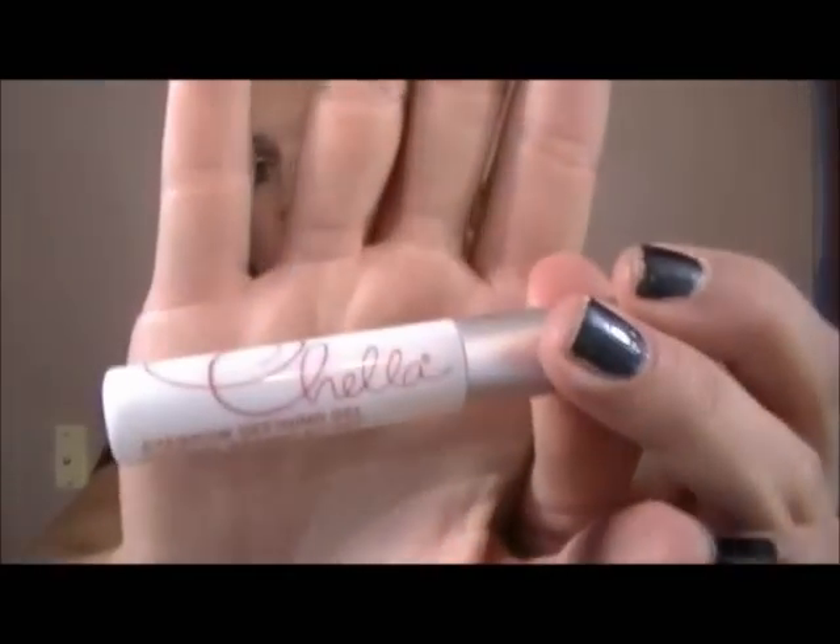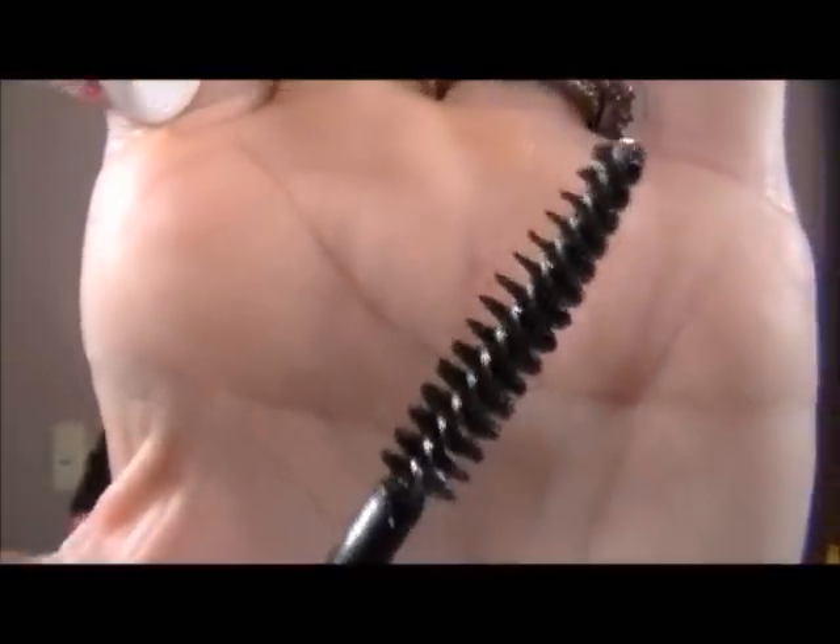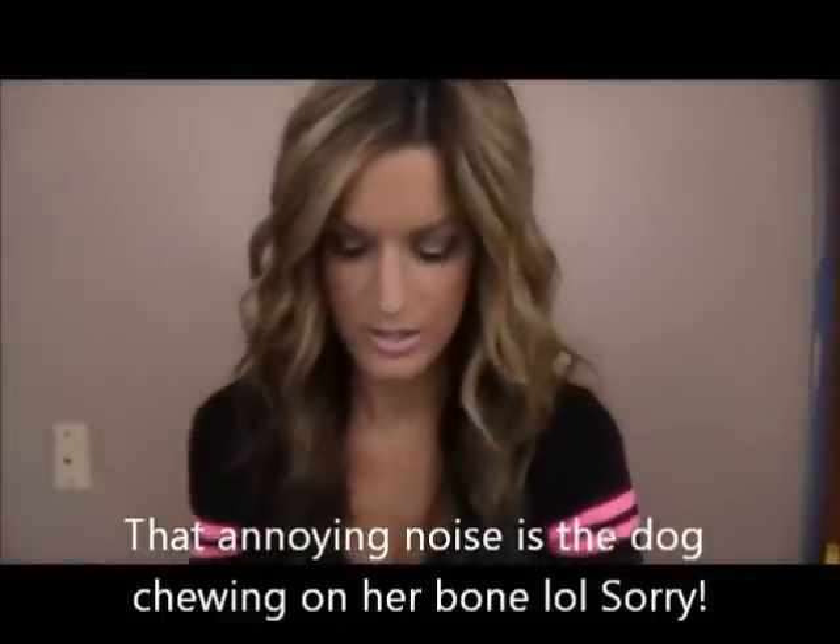And then last here we have the Chella Eyebrow Defining Gel, which just looks like this. I've never heard of this, so that's always a plus — I like trying out new products. It kind of smells like alcohol. It's totally clear, so I can't really see the product on there, but I know it's in there. I don't really use brow gel, but I might try that out.